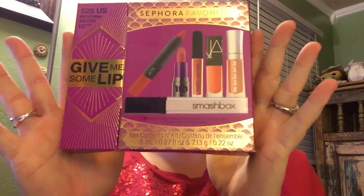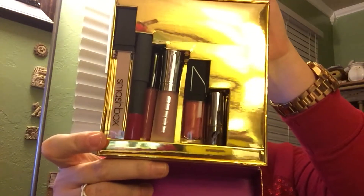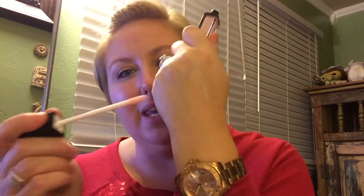The second thing I purchased is this — I'm pretty excited. It's the 'Give Me Some Lip' Sephora Favorites set. When you open it up it looks like this. I don't use a whole lot of lip products so these little sizes are actually quite perfect for me. It comes with six different lip colors.